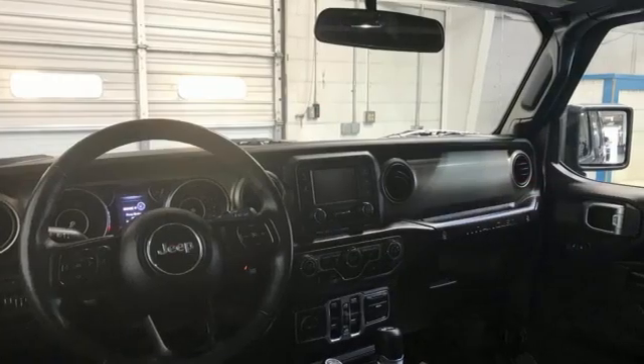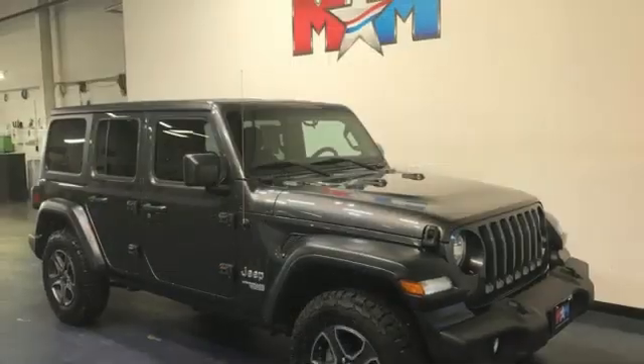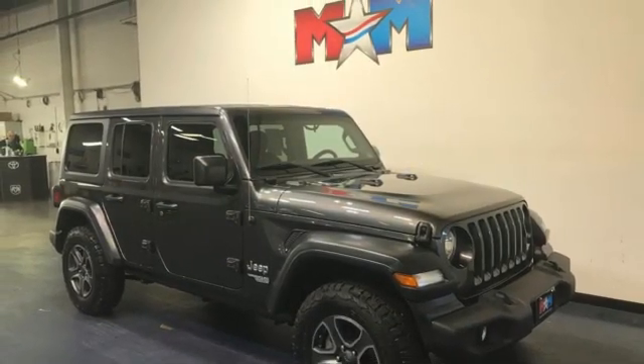Keyless go, voice activation, front and rear tow hooks, three USB ports, and external memory control. Take it for a test drive today.